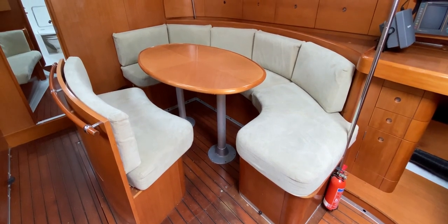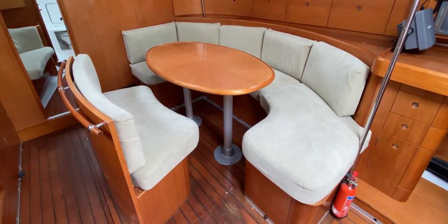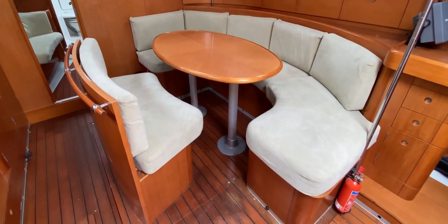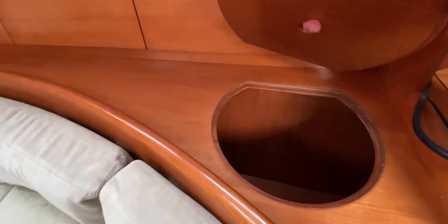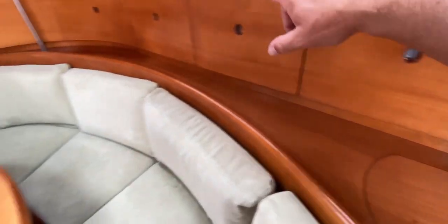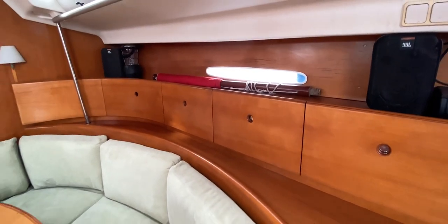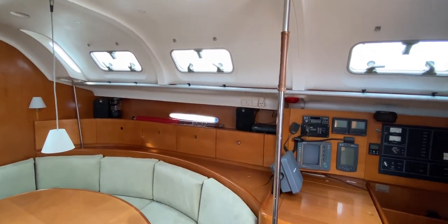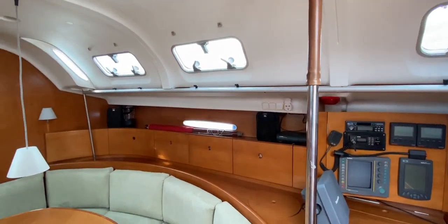The upholstery doesn't look too bad either — could perhaps do with a launder but certainly doesn't need replacing. We've got nice U-shaped seating on the outboard side and slightly curved seating on the inboard side, with stowage beneath and stowage behind. On the starboard side we've got wine glass stowage and all sorts of cupboards running all the way along. On the port side there's a nice window letting a bit of light in, plus lots of opening windows.